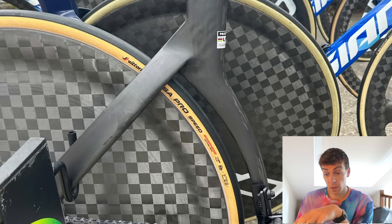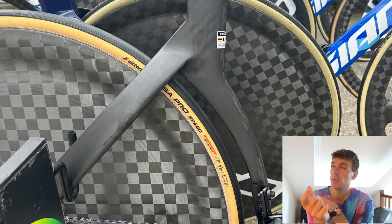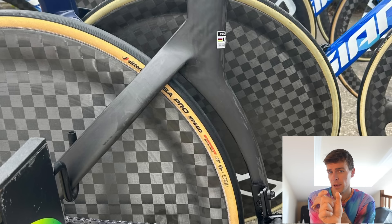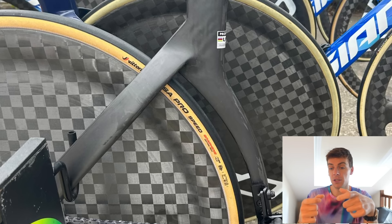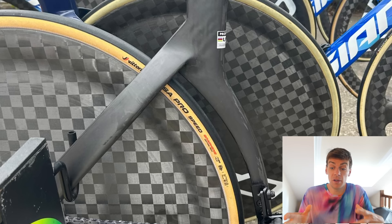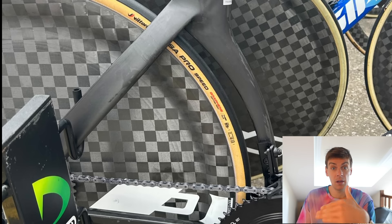Massive tyre clearance — this is a 28 Corsa Pro Speed. The current Trinity has about six or seven millimetres of adjustment at the dropout, with two little grub screws, probably M2 or M2.5, so you can shunt the back wheel forward and back. That kind of worked, but I think with disc brakes they'll have done away with that because the disc brake alignment would change.